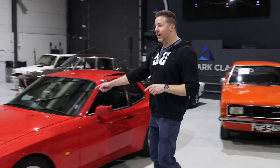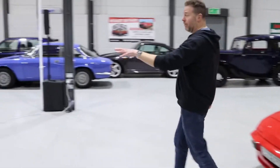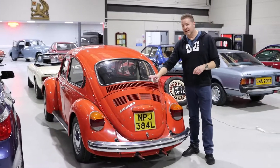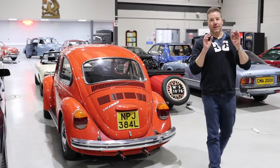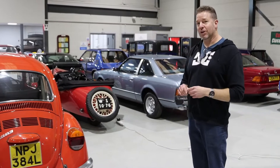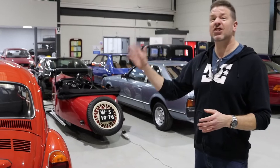This is lovely — a 2.5 944 with the S2 alloys on. And this is a one-family owner from new: this beautiful '73 Beetle 1303. It drives like brand new — I've been out in it earlier today. It might be 10 or 12 grand, but you couldn't put a car together for twice that, and no question, this car needs nothing.